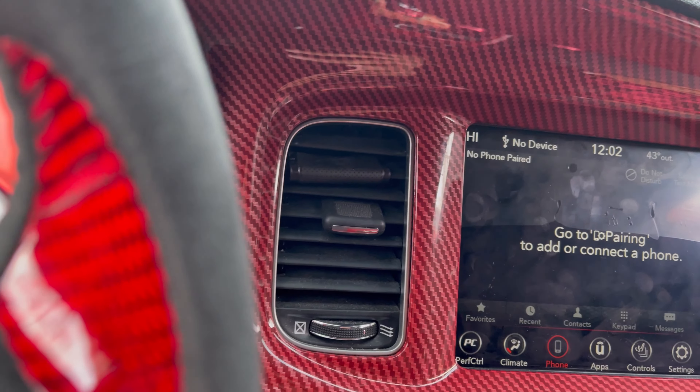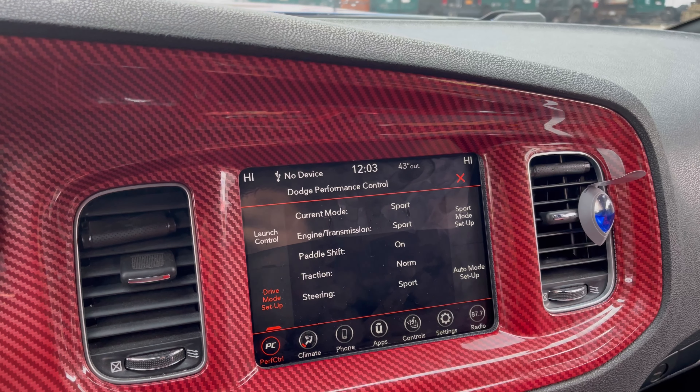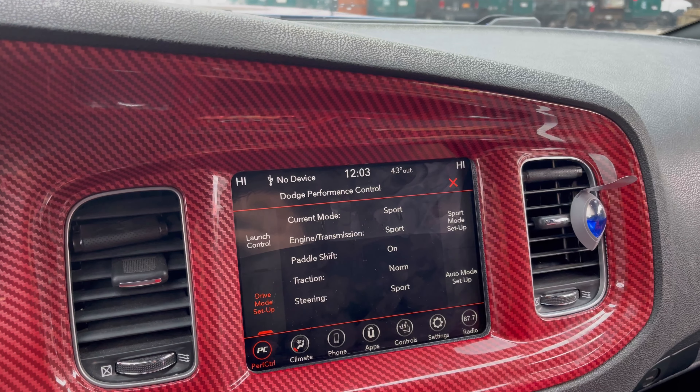All right, we are in the driver's seat of the R/T. Let me just give it another rev — because that sounds so sexy.